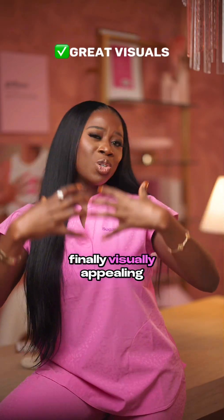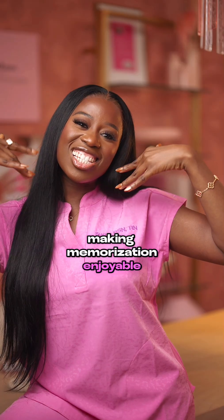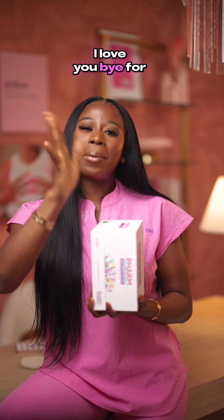Finally, visually appealing — making memorization enjoyable. I love you. Bye for now.